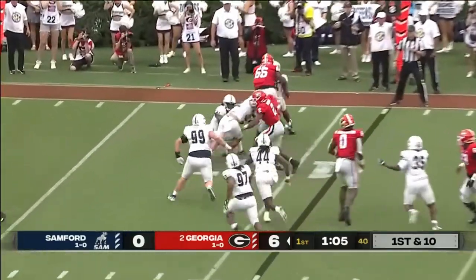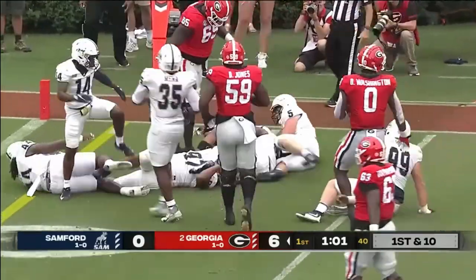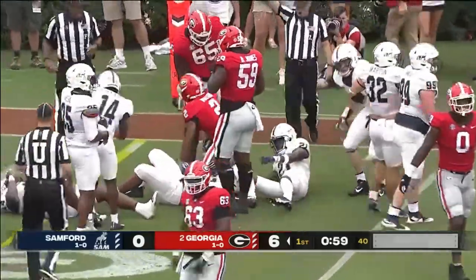And a toss going to Milton. Kendall breaking tackles, keeping his feet up, near the three.